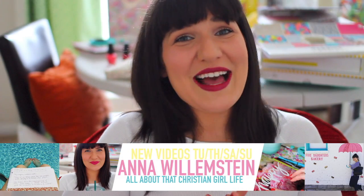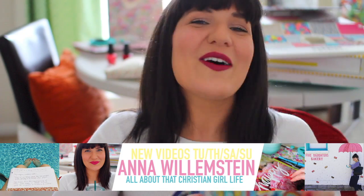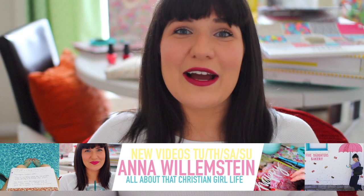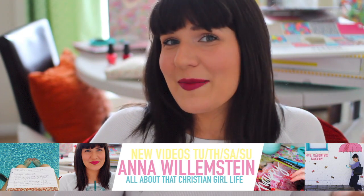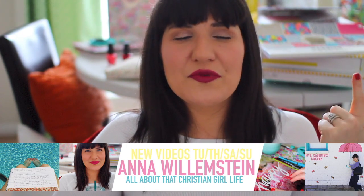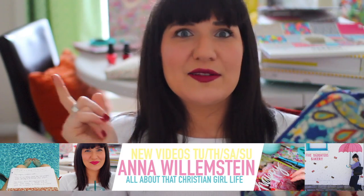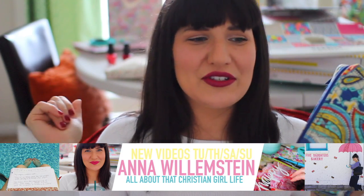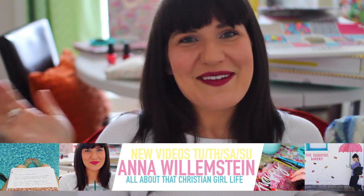What's up girls? I'm so excited to be collaborating with Courtney and Carly for this what's in my makeup bag video. My name is Anna Willemstein and I would love to have you guys check out my channel. I make videos all about living your life for Jesus, all about that Christian girl life. I do devotional videos, scripture journal videos, but I also do lifestyle videos like morning routines, night routines, what's in my makeup bag, tutorials, clothing hauls, fun stuff like that. Love to see you there!